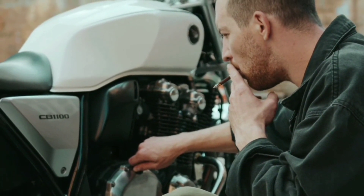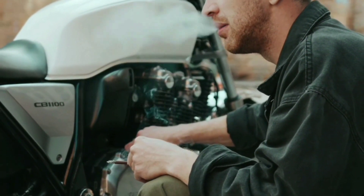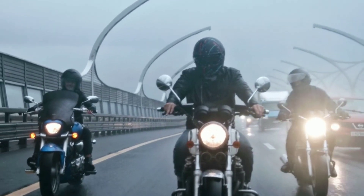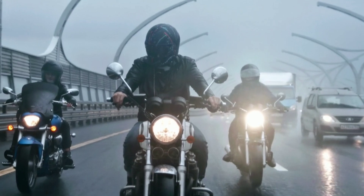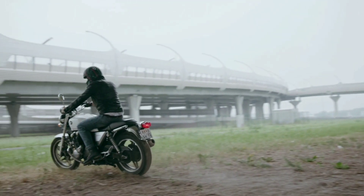The CB1100 is equipped with Honda's combined anti-lock braking system, CABS, which provides superior braking performance and control. The CABS system uses a single-piston caliper in the front and rear, ensuring that the motorcycle stops quickly and smoothly.